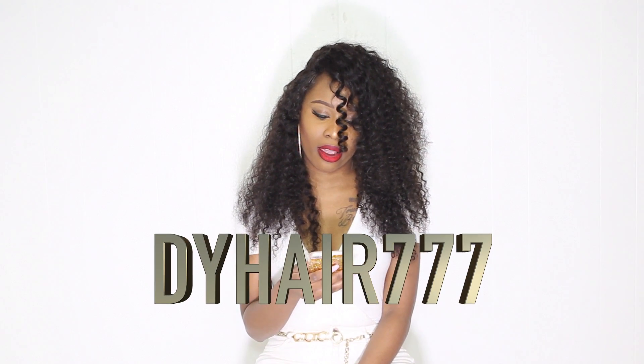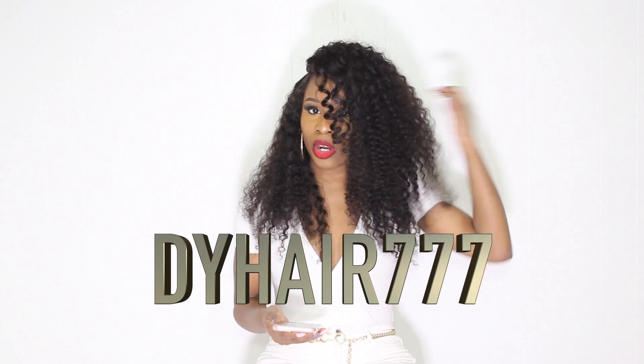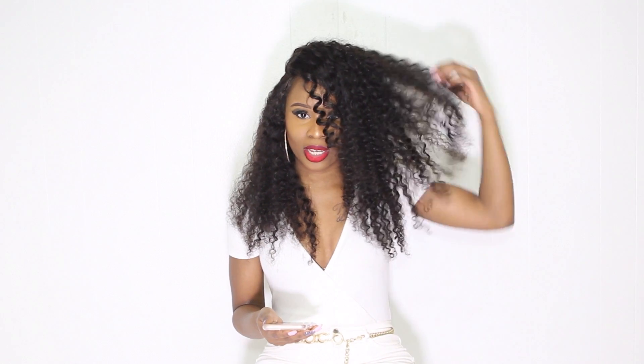It's from a hair company called DY Hair 777 and they actually sent me this curly hair — it's actually a unit and I really love it. I was skeptical at first because I haven't had curly hair in a long time. I always get long straight hair or a body wave, something more straight and relaxed. I did want to try something curly because I thought it would be cute, just to try something new.